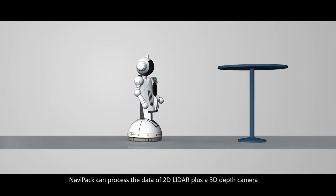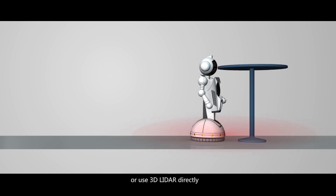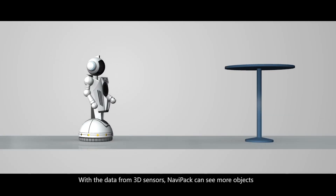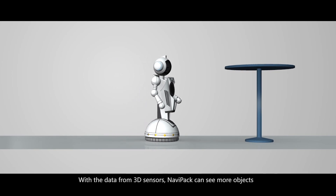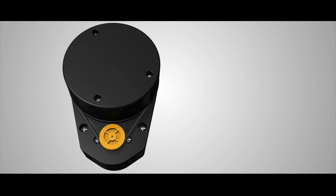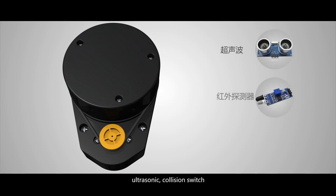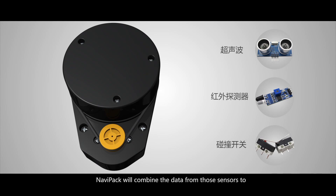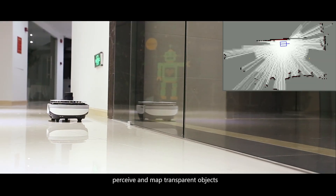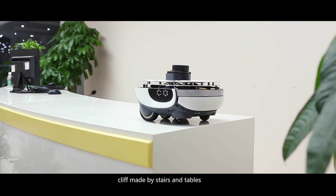NaviPack can process data from a 2D LiDAR plus a 3D depth camera, or use a 3D LiDAR directly. With data from 3D sensors, NaviPack can see more objects and will achieve more robust adaptation to the real world. In order to compensate for the limitations of LiDAR, NaviPack also supports a number of other common sensors, such as infrared detectors, ultrasonic sensors, and collision switches. NaviPack will combine data from those sensors to perceive transparent objects, low obstacles made by stairs and tables.